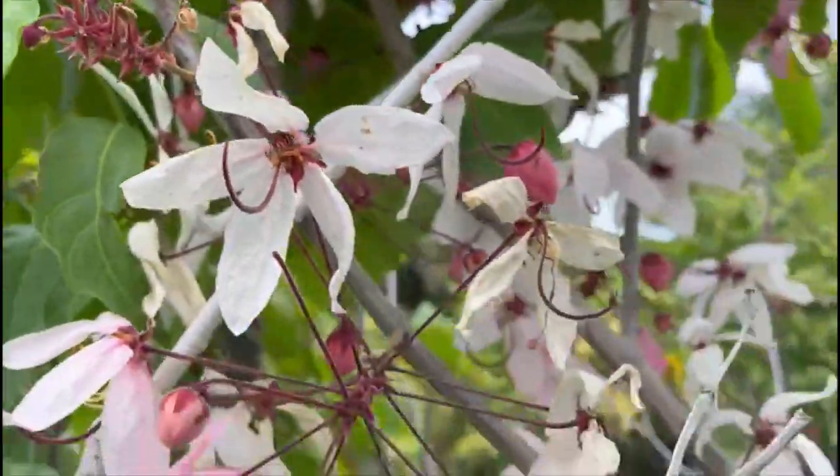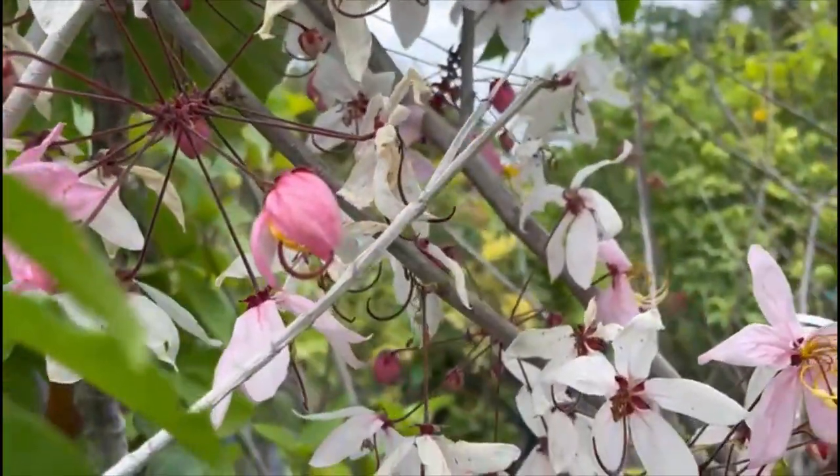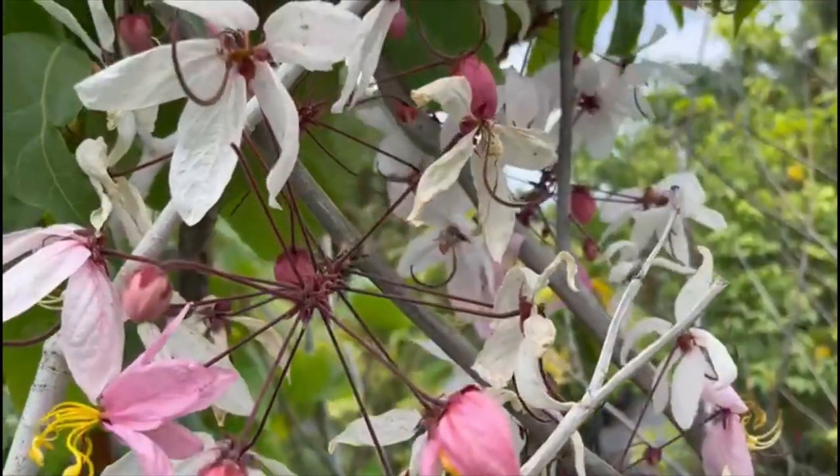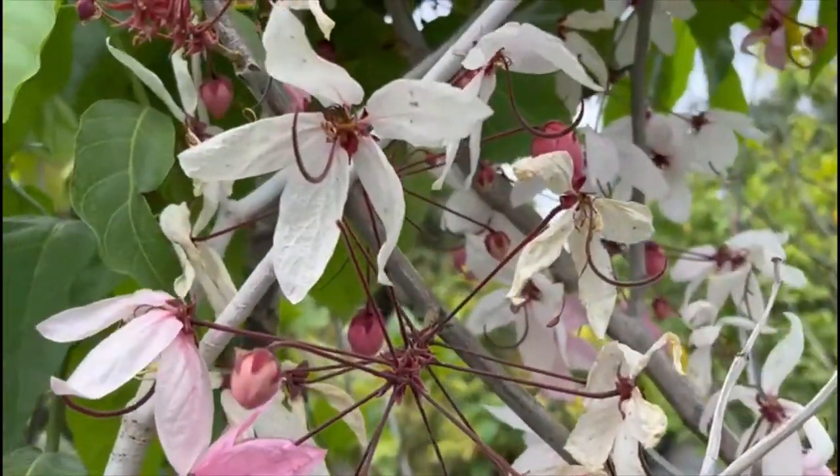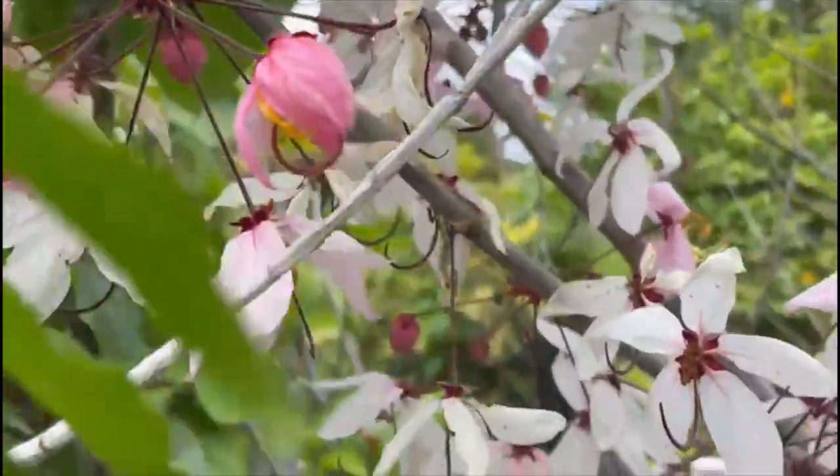So that's what it is — pretty much average care: regular water, regular fertilizer. It goes dormant during the winter, and at this time, early spring, it blooms beautifully like that.